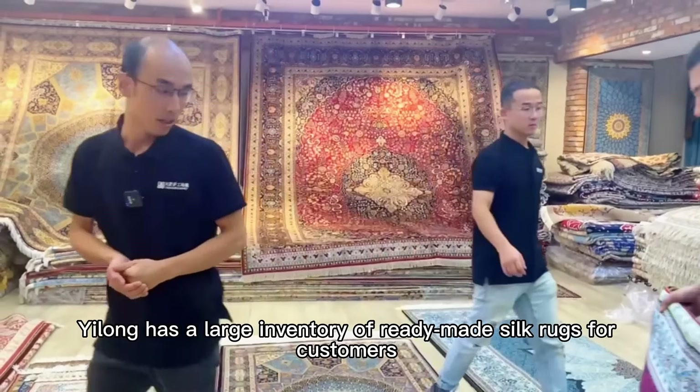Rugs are picked from our warehouse piece by piece, sorted by size, and finely packed. We do a final inspection of all rugs before shipping them to our customers, so that all of them are in perfect condition when the customer receives them.